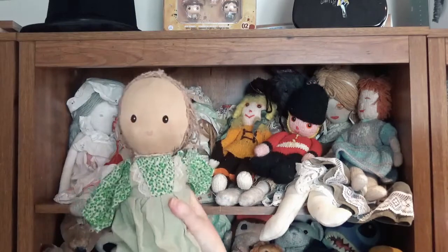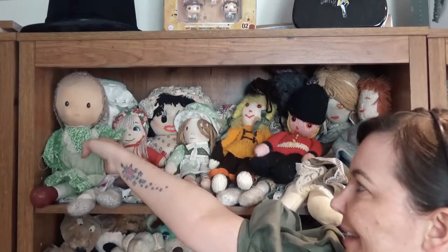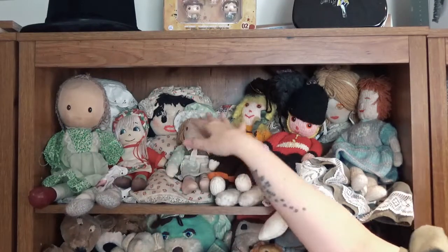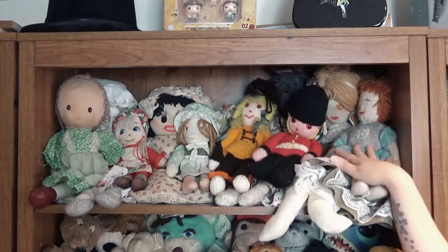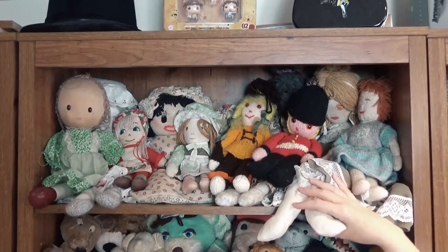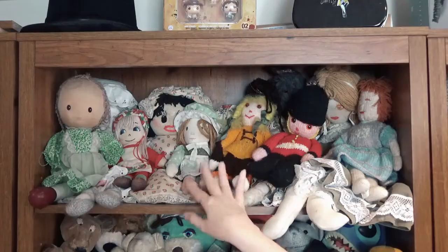This shelf is all rag dolls. My mum made this rag doll for me. This one — bless her — she's got no arms and only one leg, but she's still loved. Strawberry Shortcake, Holly Hobbie — these were made by a local woman, and this one was knitted by a friend of my mum's. They mean a lot to me.